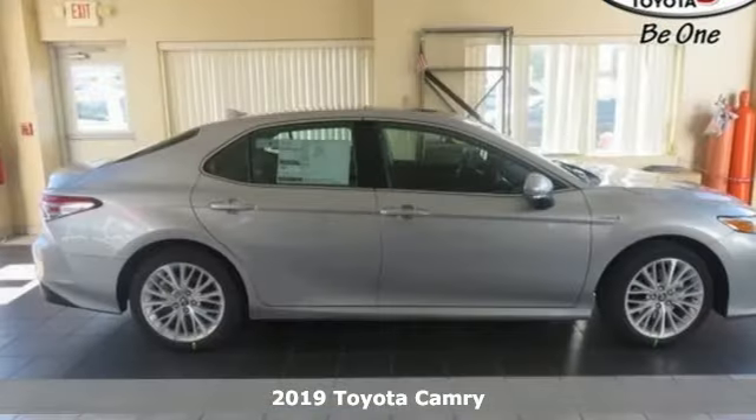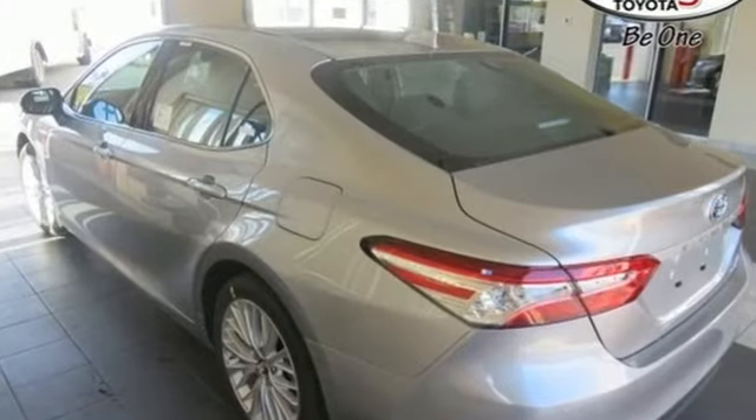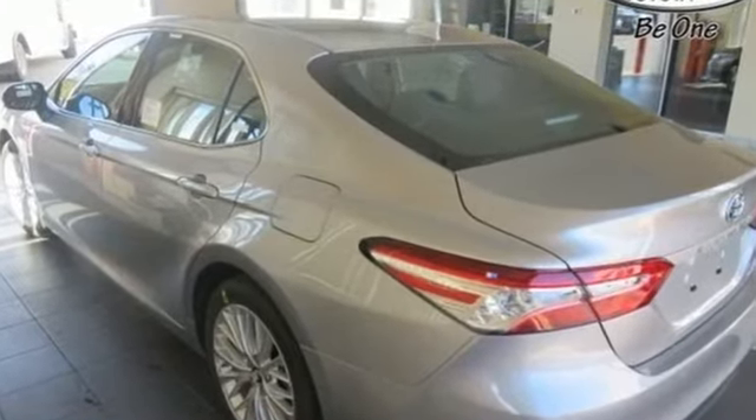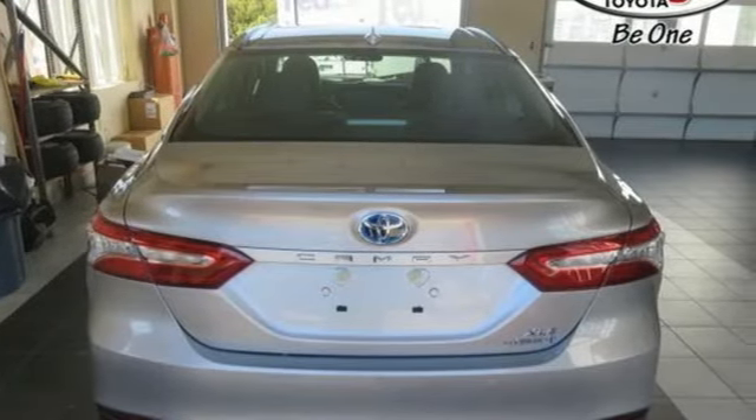It comes with the features you need and, better yet, want. Streaming audio, power heated mirrors, front heated leather bucket seats, auto-dimming rear-view mirror, Wi-Fi hotspot, dual-zone climate control.